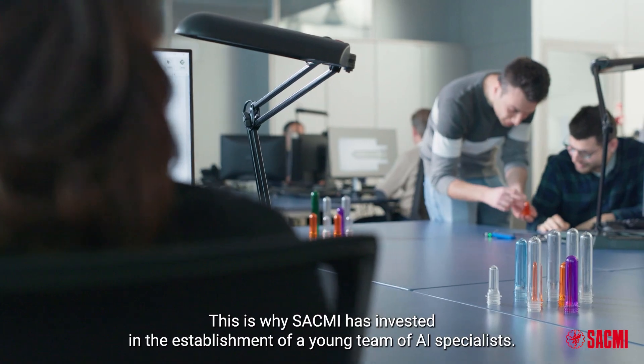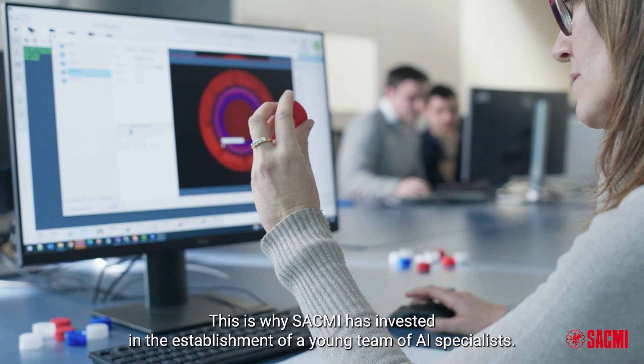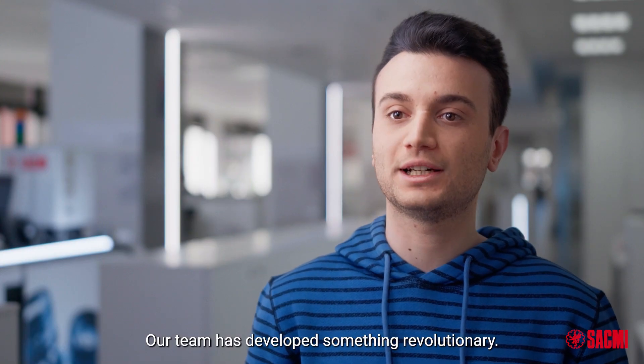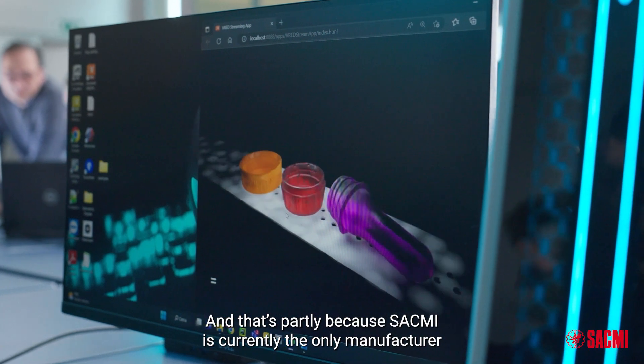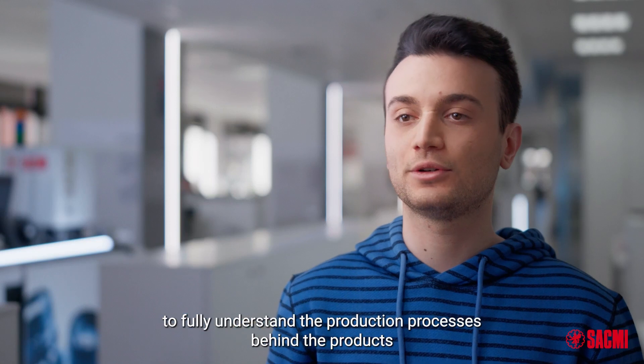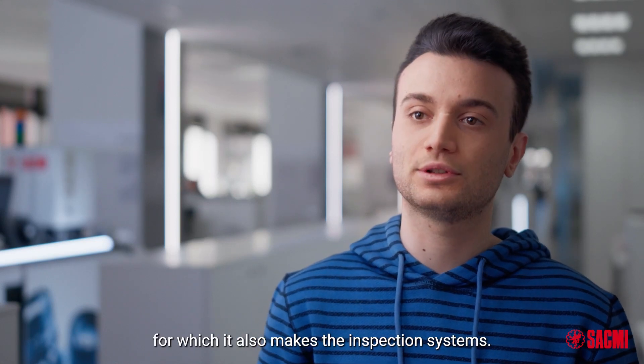This is why SACMI has invested in the establishment of a young team of AI specialists. Our team has developed something revolutionary — and that's partly because SACMI is currently the only manufacturer to fully understand the production processes behind the products for which it also makes the inspection systems.